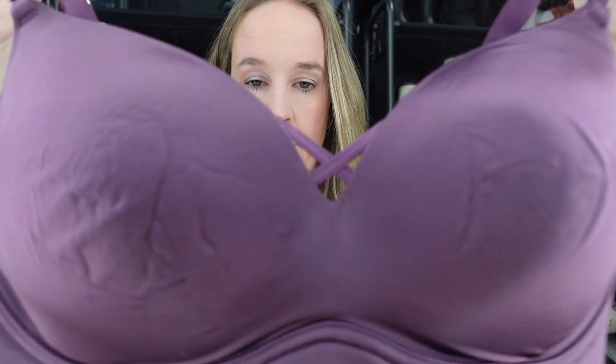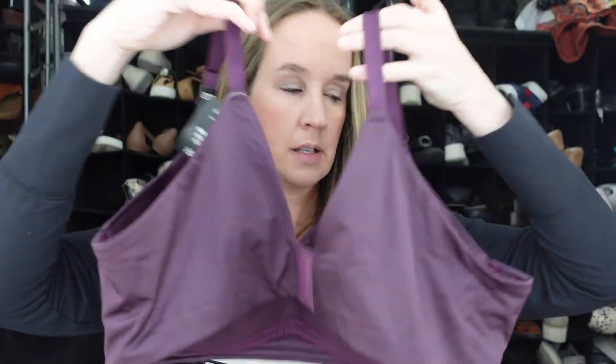Here's another bra — it's another Torrid new with tags. This is wire-free push-up plunge again, in a size 42D. This one is just a plain purple with a crisscross front. I decided to grab that.